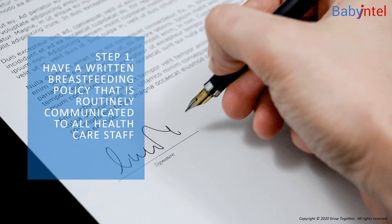You might not notice the first two steps, but they underline the rest. Step 1: Have a written breastfeeding policy that is routinely communicated to all healthcare staff. Having a breastfeeding policy helps establish consistent care for you and your baby.